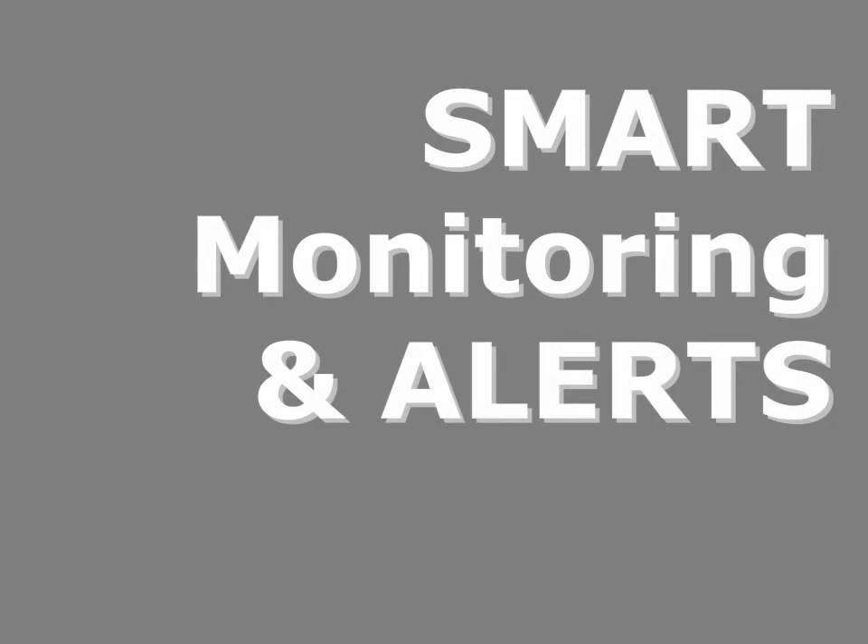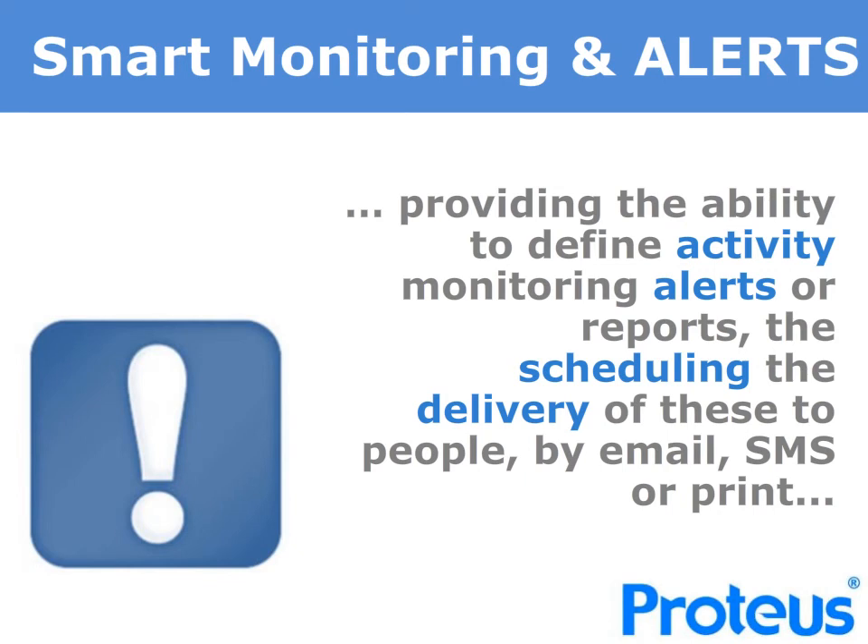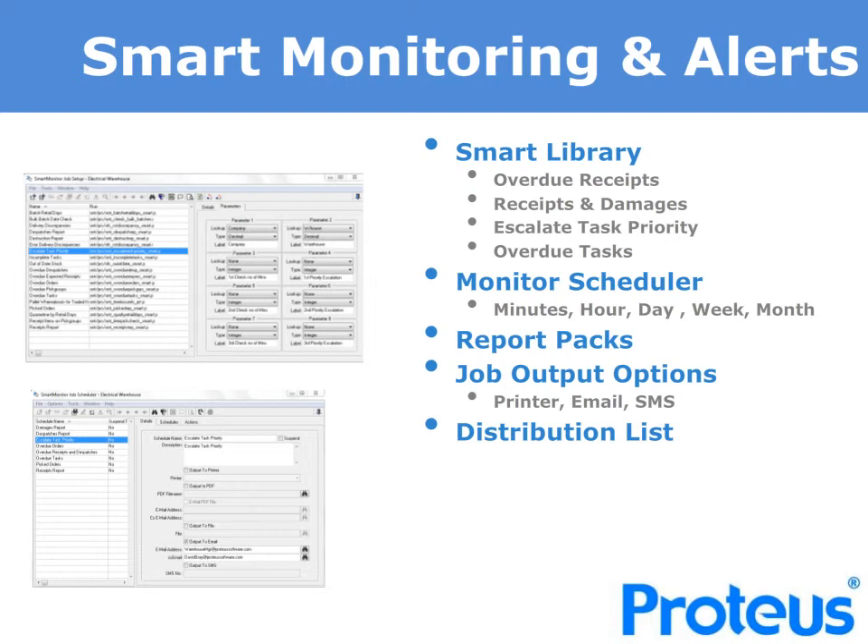A unique aspect of the Proteus WMS solution is our Smart Monitor in combination with Smart Alerts. We provide the ability to define tailored activity monitoring alerts or reports, to allow the scheduling of these and the delivery to people by email, SMS or print. Proteus has a growing library of smart reports and alerts that you may choose from, or you can request a business-specific smart monitor alert or report that will be added to the library and included within subsequent standard software releases. You will be able to define a monitor schedule to activate every minute, hour, day, week or month, and define report packs to be run and issued daily, weekly or monthly, delivered by email to a group or printed — making the task of monitoring and reporting easy and seamless.